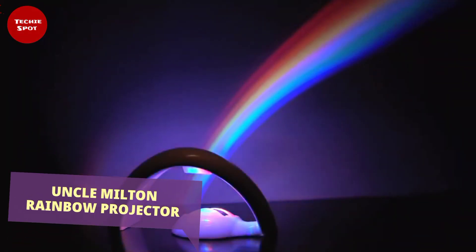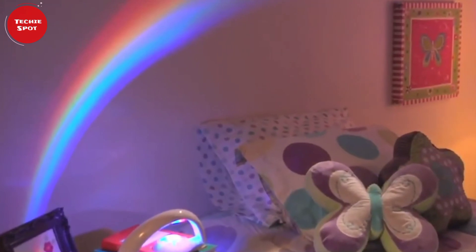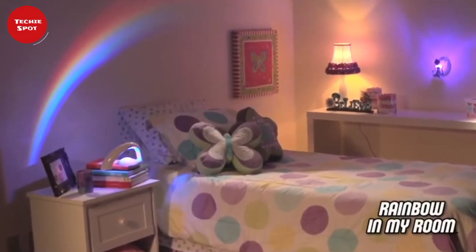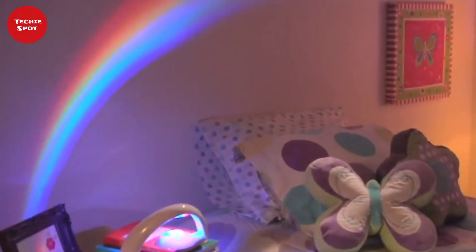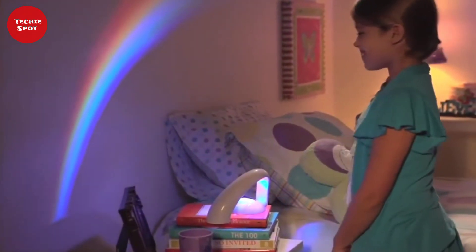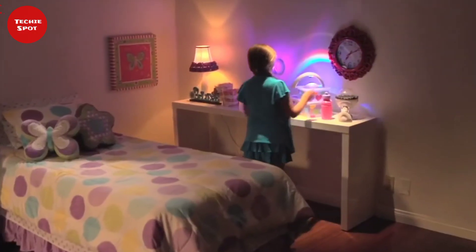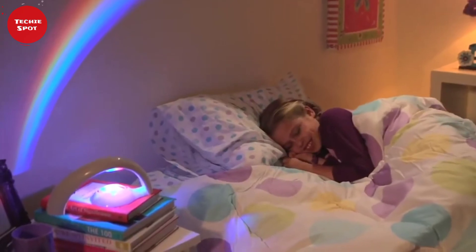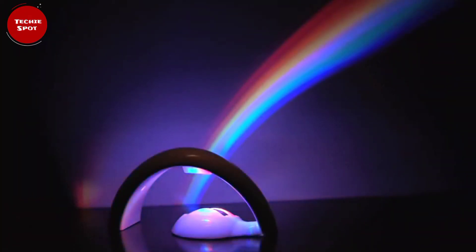Rainbow Night Projector. This is our last gadget for today's video. This amazing gadget lets you enjoy a rainbow view in your room. The Rainbow Projector works from a normal outlet, and when you turn it on, with the help of its five LED spotlights, it will cast a rainbow view on the walls in your room, thereby making your room truly magical, beautiful, and awesome. This is a cool gadget you should buy right now.